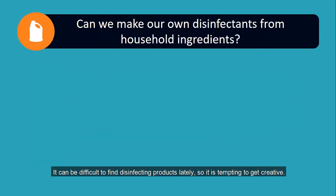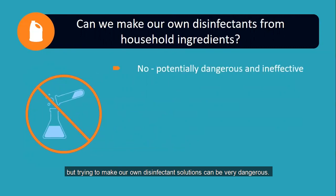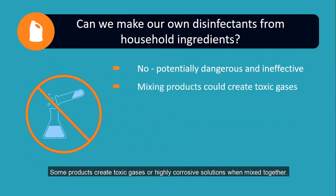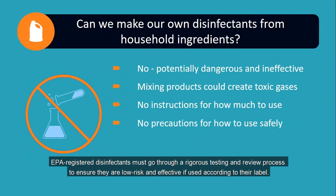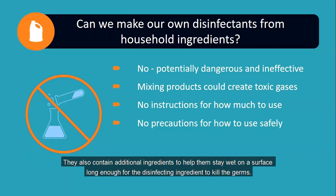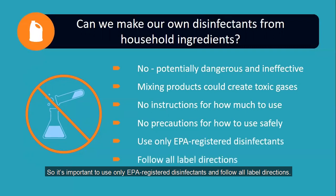It can be difficult to find disinfecting products lately, so it is tempting to get a little creative. However, trying to make our own disinfectant solutions can be very dangerous. In addition to being dangerous, DIY disinfectants are most often ineffective. Some products create toxic gases or highly corrosive solutions when mixed together. Homemade solutions don't have instructions on how to use them safely and effectively. EPA-registered disinfectants must go through a rigorous testing and review process to ensure they are low risk and effective if used according to their label. They also contain additional ingredients to help them stay wet on a surface long enough for the disinfecting ingredients to kill the germs. So it's important to use only EPA-registered disinfectants and follow all label directions.